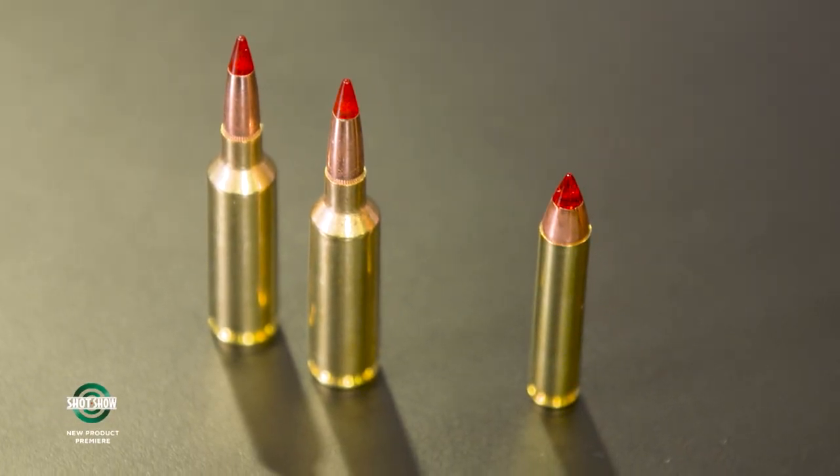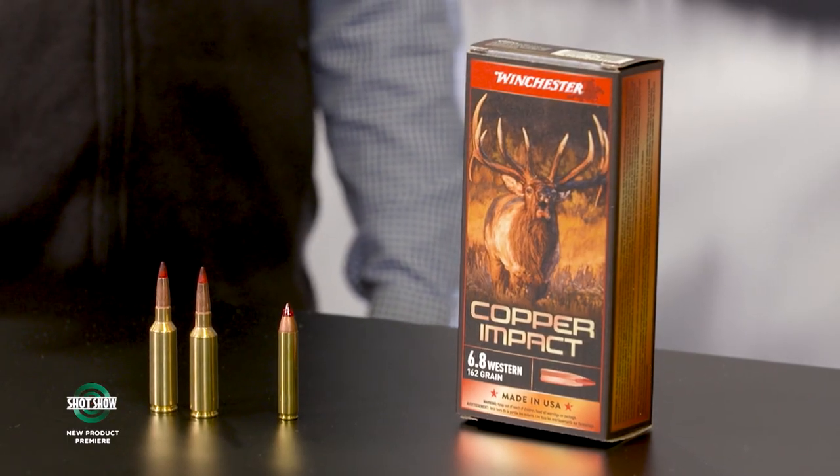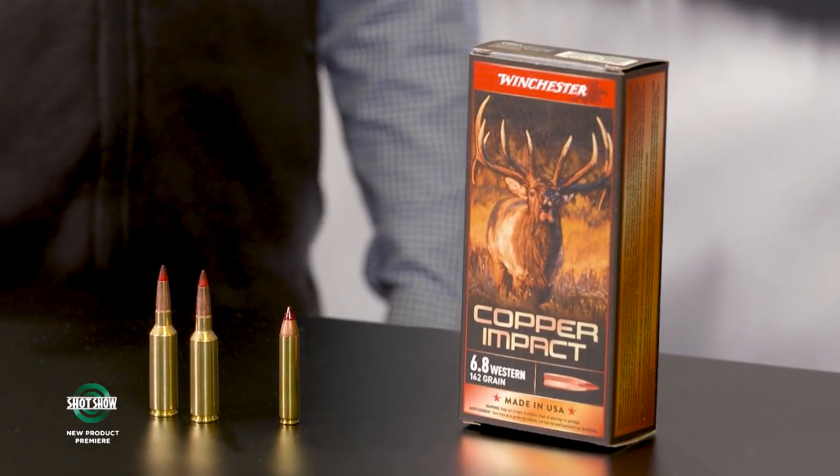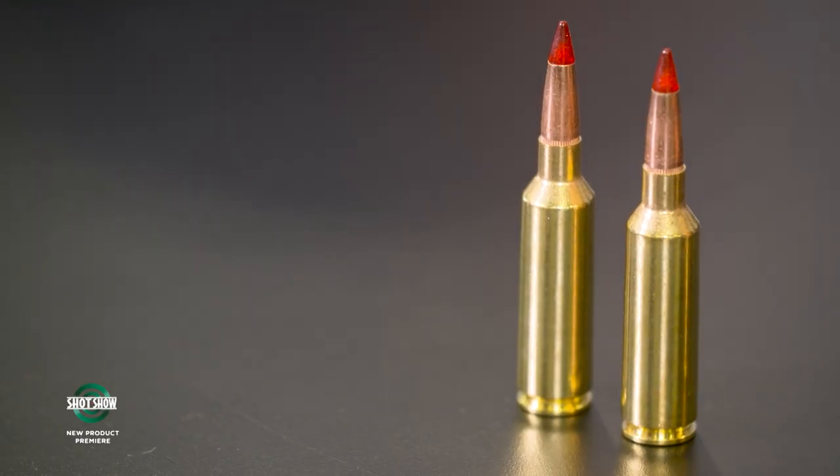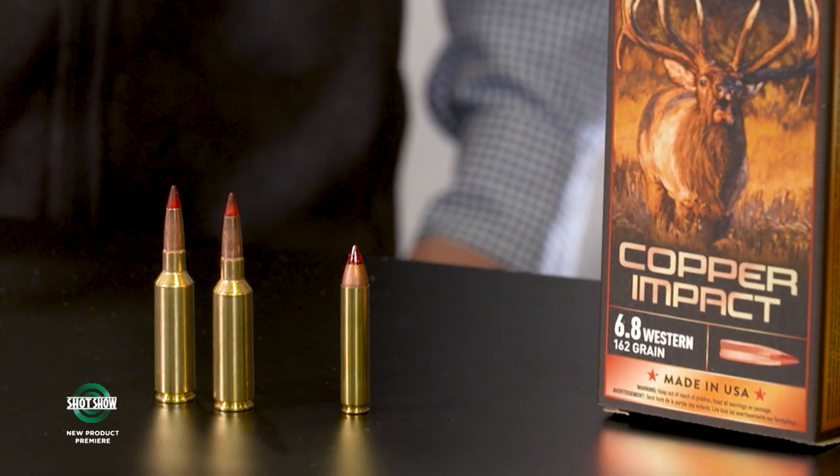I'm John Toronto with Game & Fish Magazine, here with Dusty Gibson from Winchester Ammunition. Winchester's new Copper Impact is ideal for adventurous hunts going after elk, mule deer, and other big game — especially out west. As the name suggests, it's an all-copper bullet with very high BC and flat shooting characteristics, plus great weight retention and penetration.